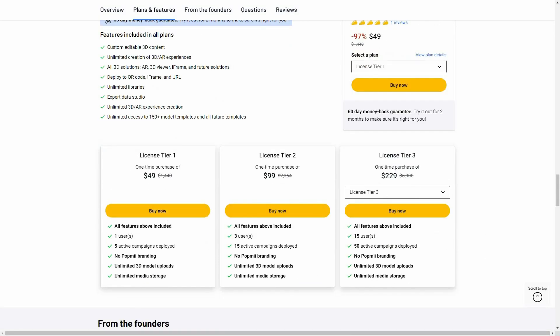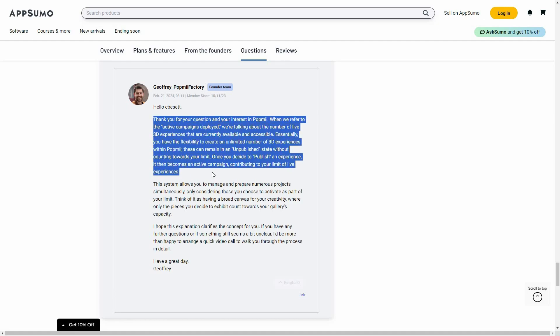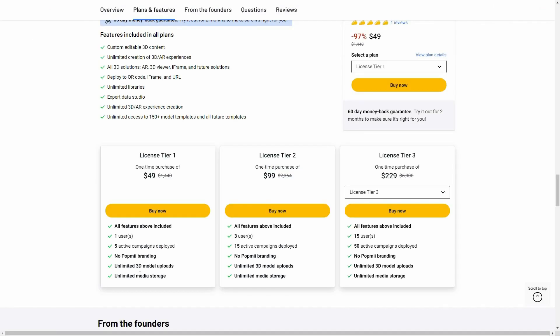The Tier 1 costs $49 and allows only one user with five active campaigns. The founding team explains this well: active campaigns are the live 3D experiences. There is also no Pop Me branding, and you can upload unlimited 3D models of your own.